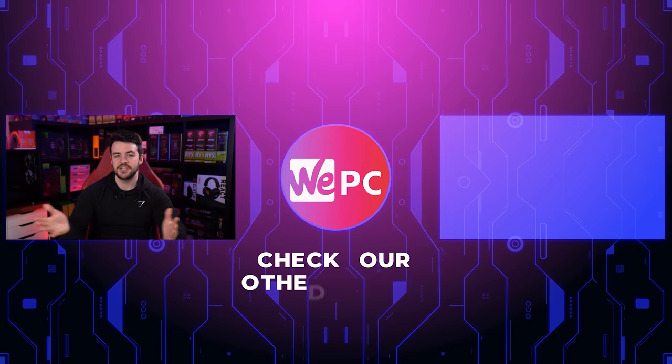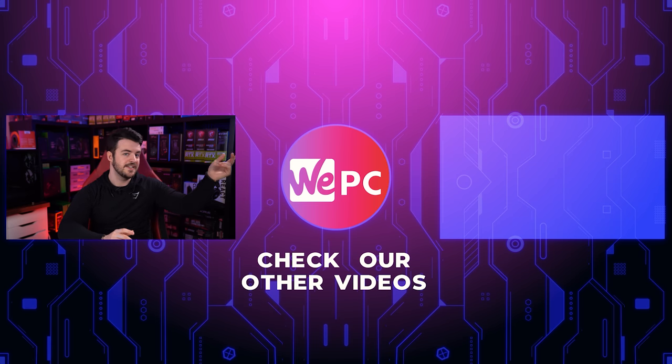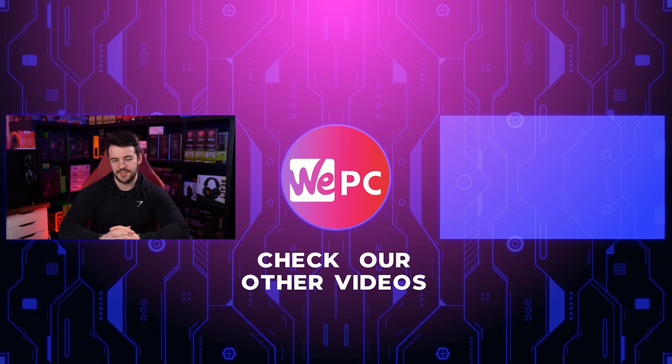So there you have it — our quick video on what monitor size you should get for gaming. If you need any actual monitor recommendations, our channel has a whole bunch of monitor reviews and recommendations for different resolutions, sizes, and price points, so definitely go and check them out. Thank you so much for watching. If this video helped you at all I would love if you could leave a like and subscribe if you're new to the channel. Thank you so much and I'll see you in the next one.